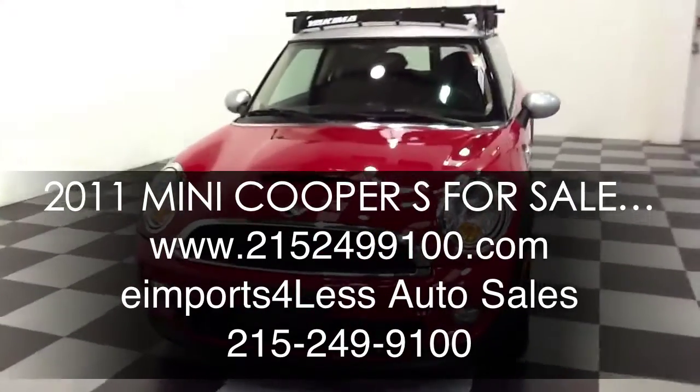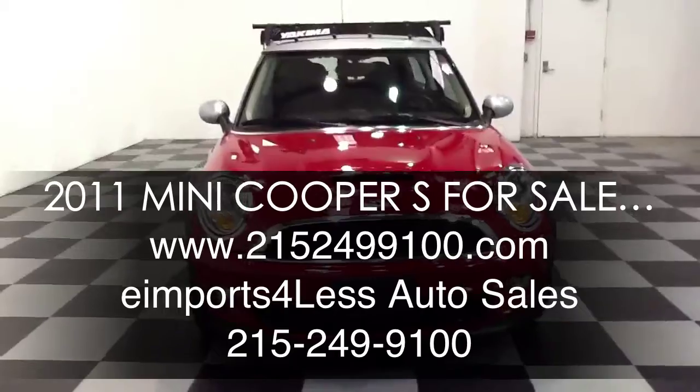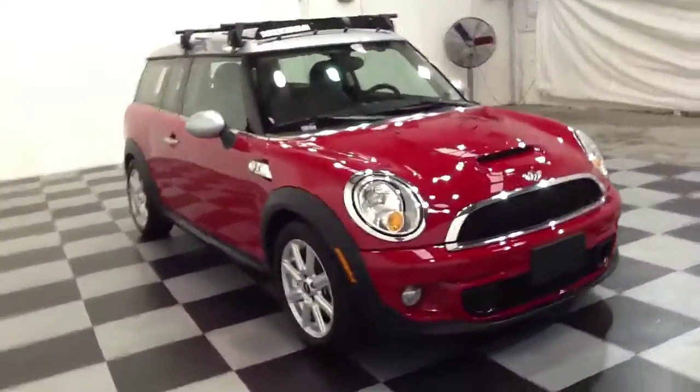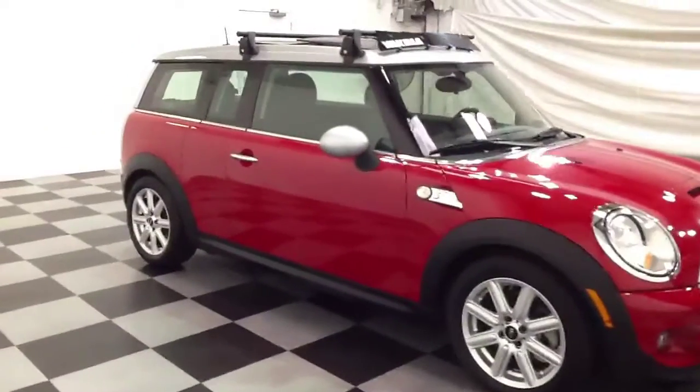Welcome to the Imports for Less video review. This review features a 2011 Mini Cooper S. This vehicle has 13,000 miles and is powered by a four-cylinder turbo engine.